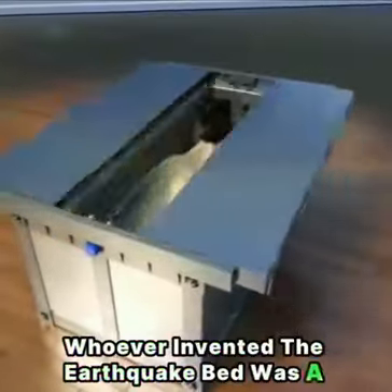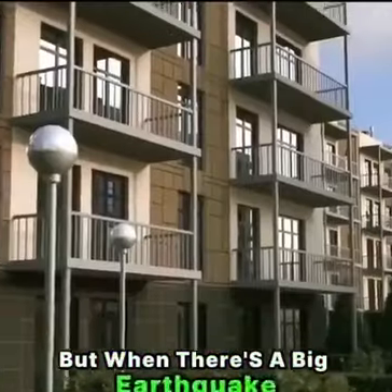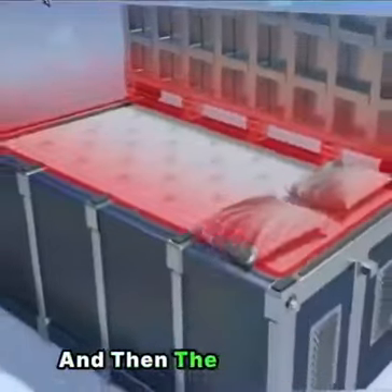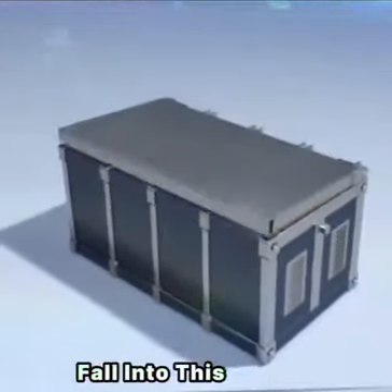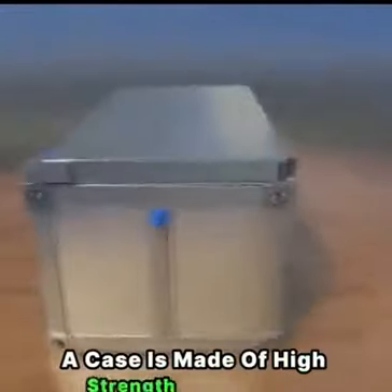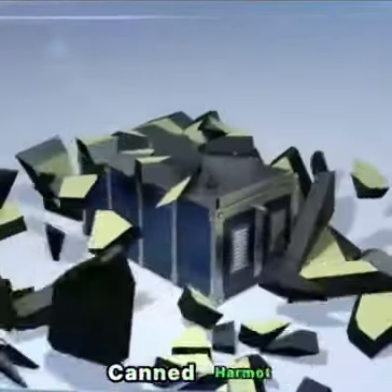Whoever invented the earthquake bed was a genius. It doesn't look any different than a regular bed, but when there's a big earthquake, the vibrations will be captured by the bed's high-precision sensors, and then the person and the mattress fall into a big box. All this will be done quickly before the house collapses. The case is made of high-strength alloy steel and is supported by a number of solid steel pillars — normal wall collapses can't harm it.